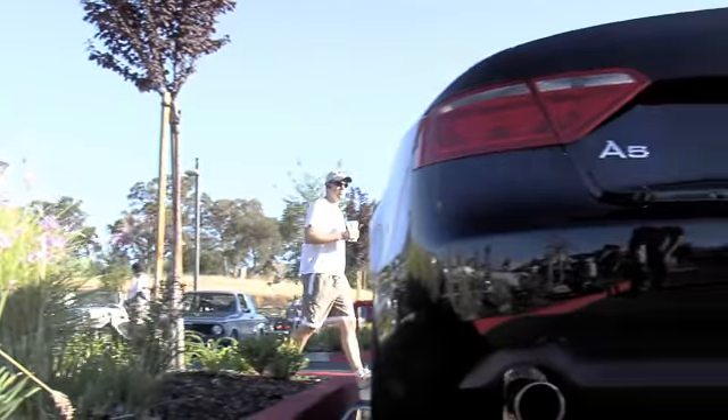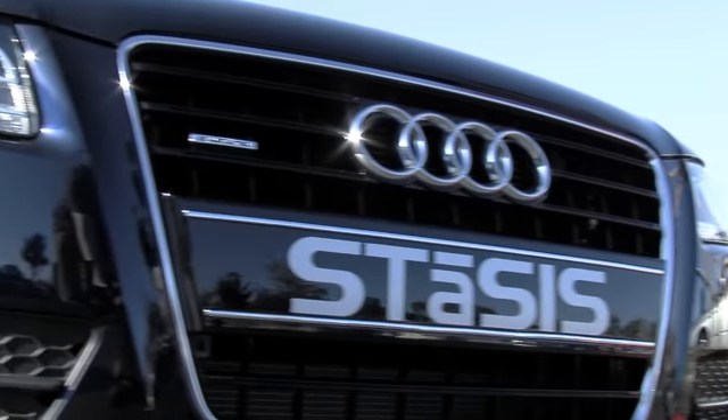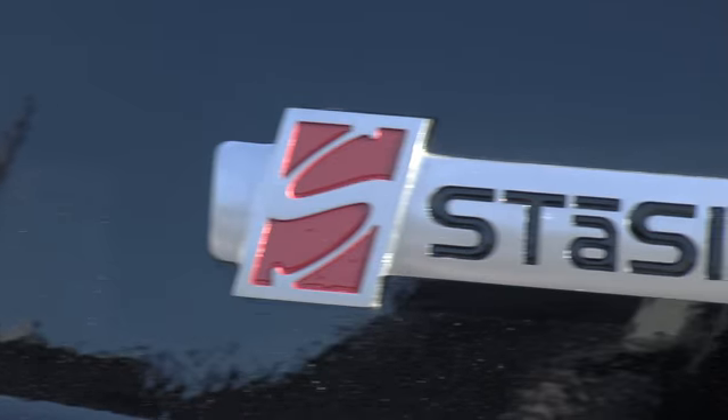If you guys are looking for this car, this one is available. We can do A5s and S5s, and we can do A4s and TTs and A3s with Stasis at Nilo Audi.